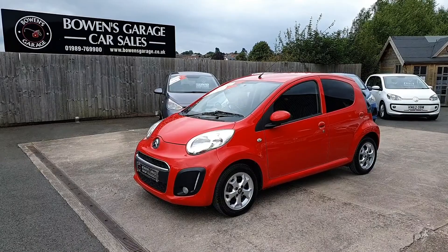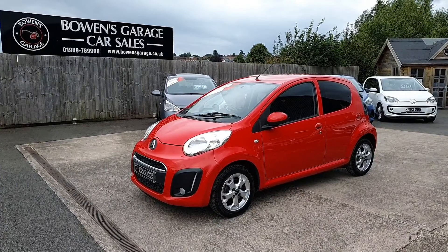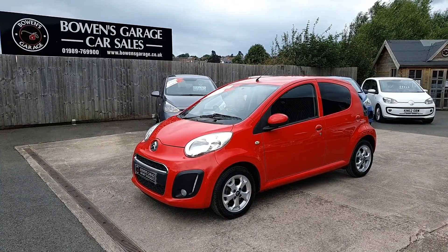Good afternoon ladies and gentlemen and welcome to Boeing's Garage here in Ross. This is our latest arrival: a 2012, 12-plate Citroen C1. It's the VTR Plus model, five doors, finished in scarlet red, and it's covered just 48,000 miles.